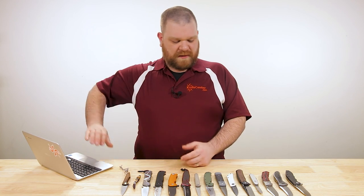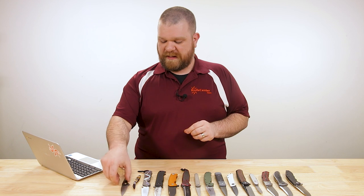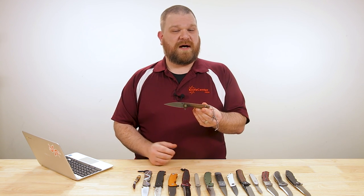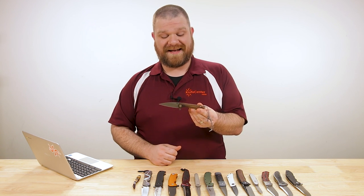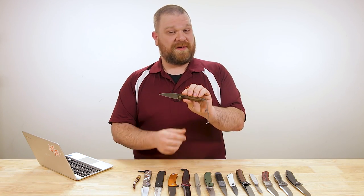We're going to go through these alphabetically, just like before — these aren't ranked in any kind of hierarchy. So we'll start with Artisan Cutlery. We kind of combined Artisan and CJRB in the previous video, and a CJRB knife took the spot. So we're breaking them back out and showing you the more premium siblings.